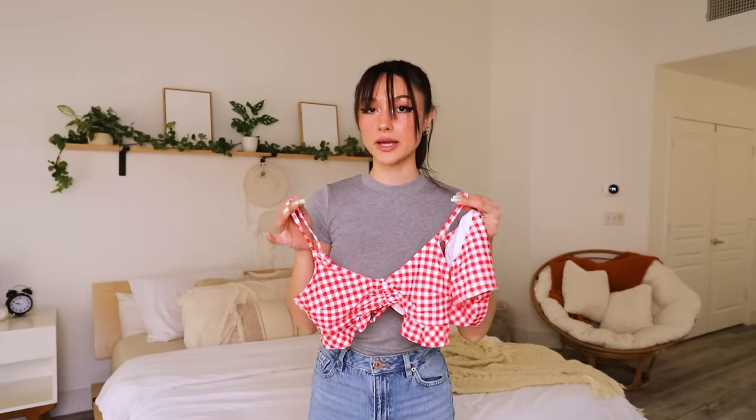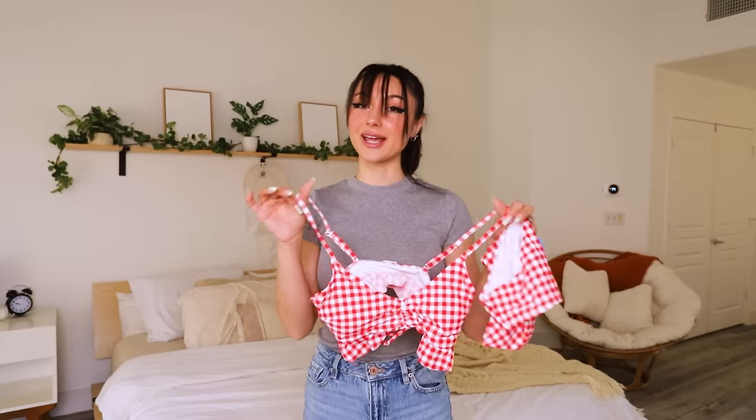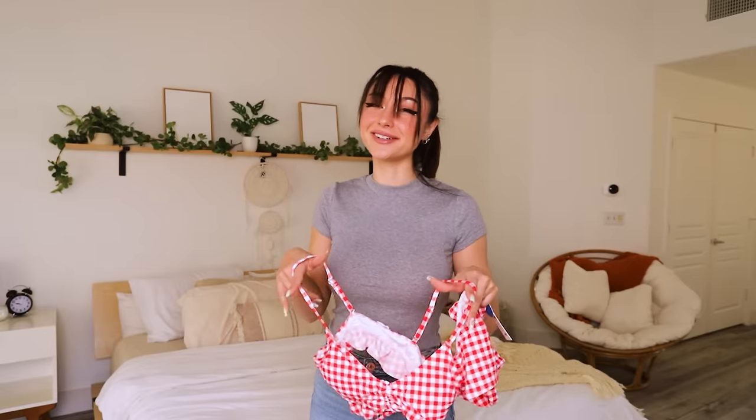Bikini number one is the Bralette Fro Standard Rise Misty Bikini Set, and I got this in the size small. I think it's so cute and it's perfect for spring and summer. I can totally picture wearing the top with like baggy jeans. The bikini top has this really cute, almost like a picnic blanket, picnic basket kind of vibe. I could totally picture hanging out with my girlfriends, going to either the park or the beach and having a really cute picnic kind of vibe.